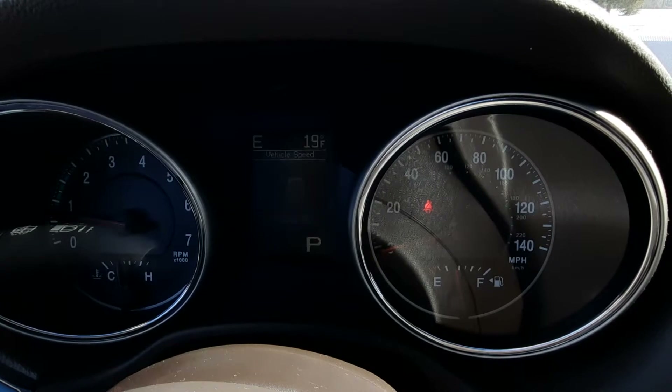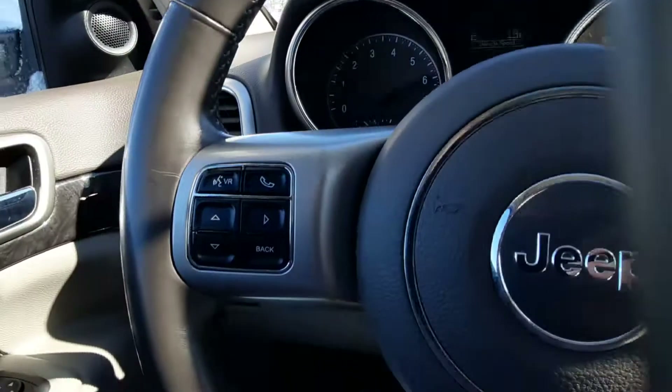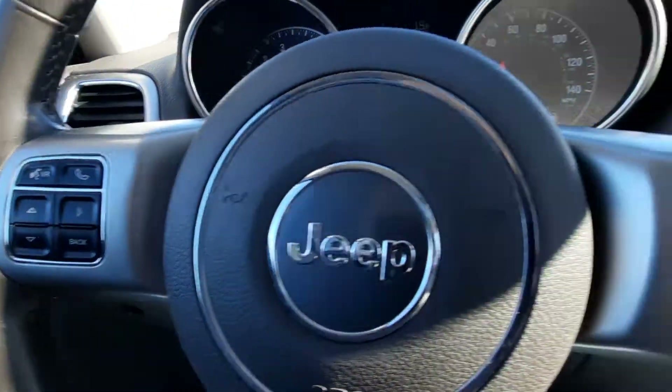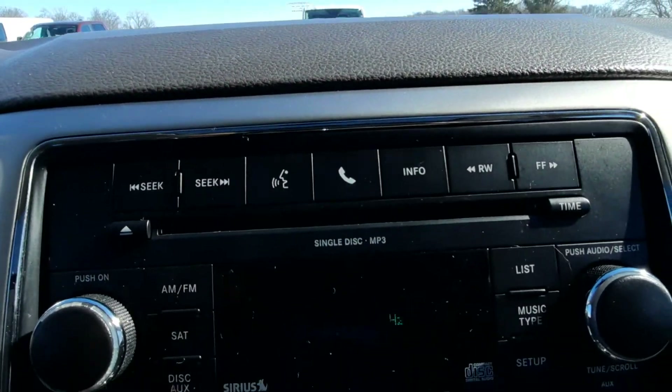It's got a little over 147,600 miles on it. Menu controls, cruise control, and center stack.